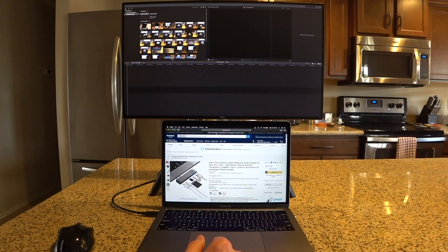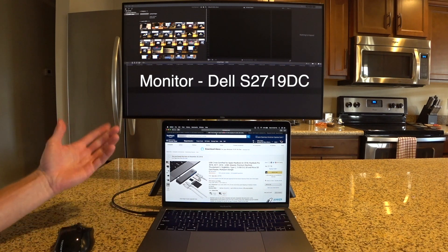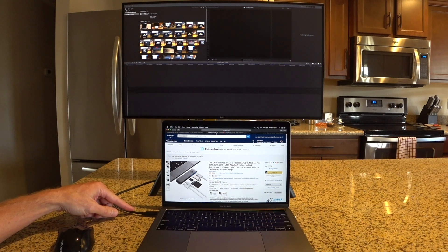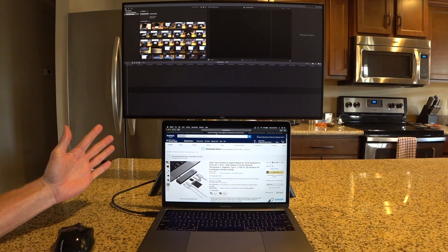I also picked up a well-reviewed USB-C hub that has two USB-C ports, two USB ports, a full SD card reader, and a micro SD card reader. It doesn't have HDMI out, but I'm connecting my Dell monitor through the Thunderbolt USB-C port, so I don't need it. That single cable handles everything and also charges the laptop.